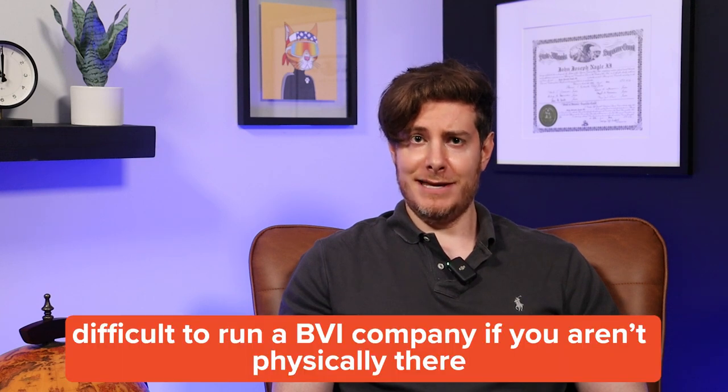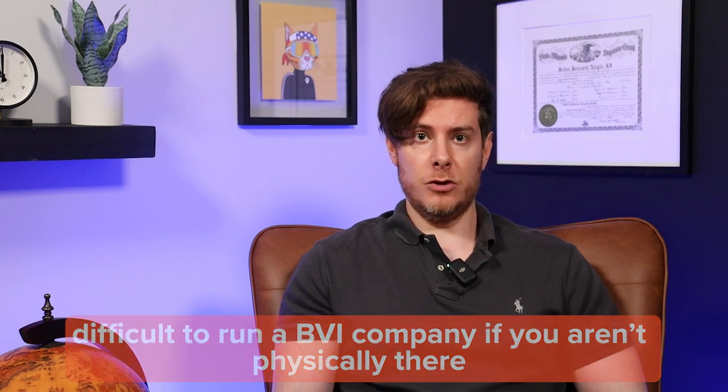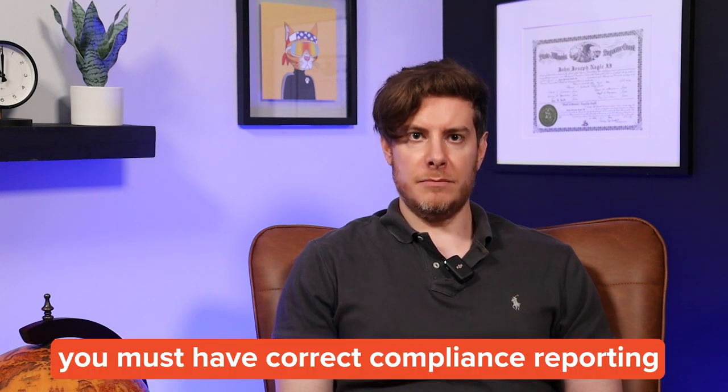So what are some risks? Well, lack of physical presence. It's going to be challenging to operate a company in the British Virgin Islands if you're not actually in the British Virgin Islands. That means that if you're in the U.S., even with a BVI company, you're still probably operating a U.S. trade or business. Even if you're not and you actually want to have a physical presence in the British Virgin Islands, you may find it hard to do so. If you have a BVI company, similar to a U.S. company, you're going to have to have correct compliance reporting.